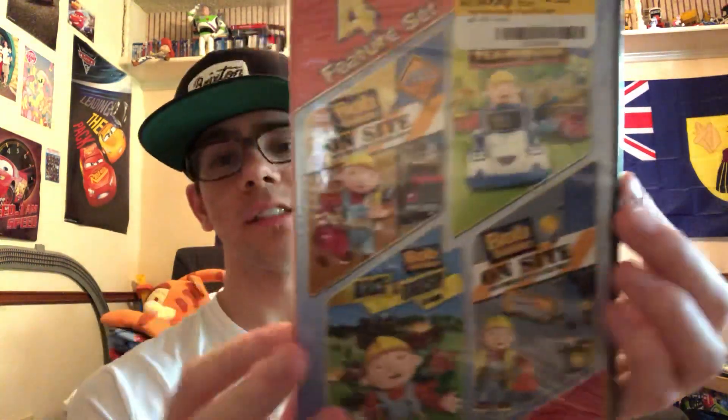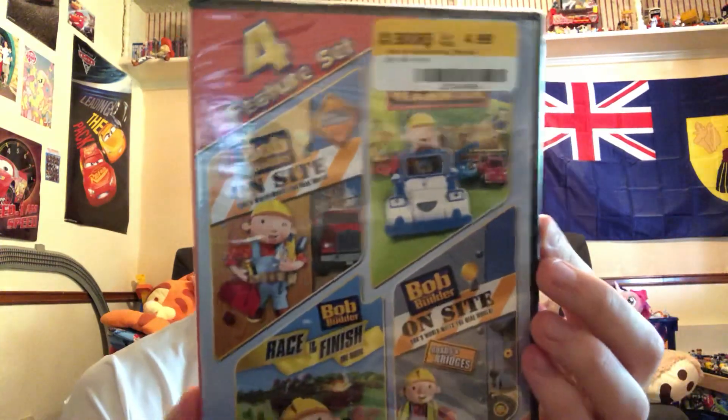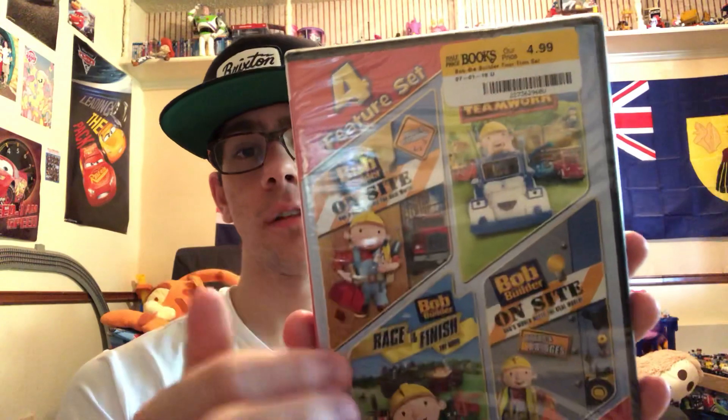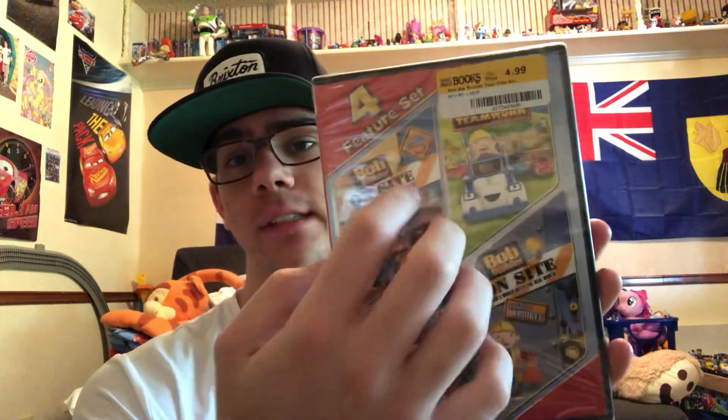The next one is a four-feature set — this is Bob the Builder, four features in one set. You've got On-Site Houses and Playgrounds, On-Site Roads and Bridges, Truck Teamwork, and a Bob the Builder feature movie: Race to the Finish.